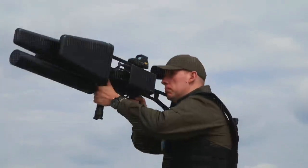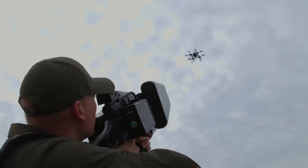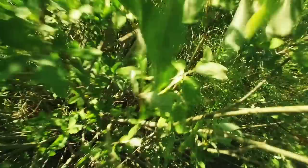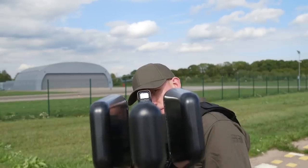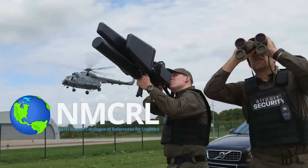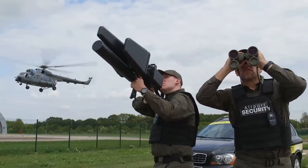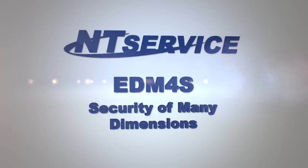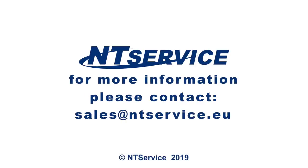The EDM-4S is battle and mission tested, reliable and safe to use. For the bad guys, this means only one thing – they need more drones. The EDM-4S by NT-Service: with pride from the Lithuanian defense industry. Listed in the NATO Master Catalog of References and Logistics.